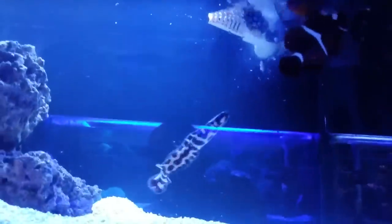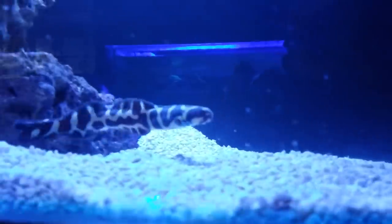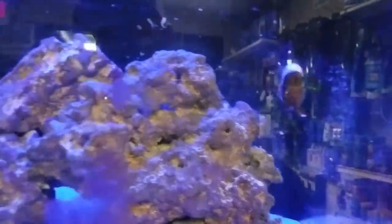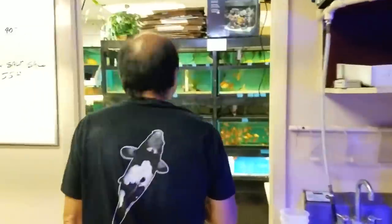Oh, man. Look at that. Trigger fish. Big ol' clown. What is this? Gobi? Look at that. The colors on that guy are insane. Oh, wow. I got some catfish in there. You have some catfish? Yeah. This is chilling - they're cleaning up all the extra stuff that falls down. Wait, so this is a breeding pair? Yeah. No way. So there's one - where's the little one in the back? It's all the way in the back, you can't really see because it's kind of hard to see with the lighting. But this is a breeding pair.